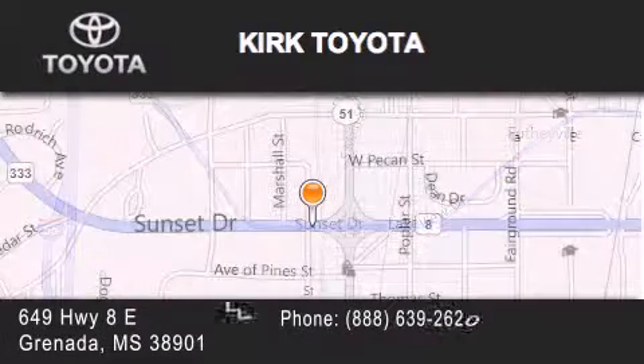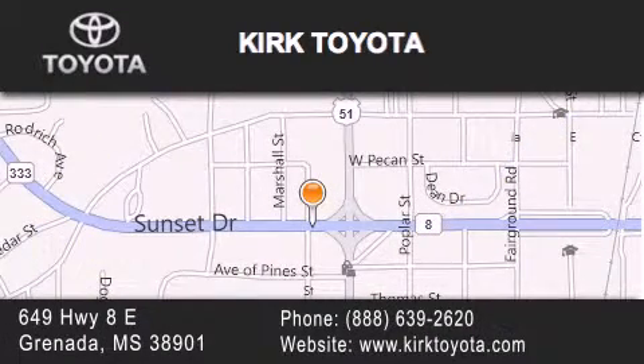please visit our website, give us a call, or stop by our dealership. We are located at 649 Highway 8 East in Granada.